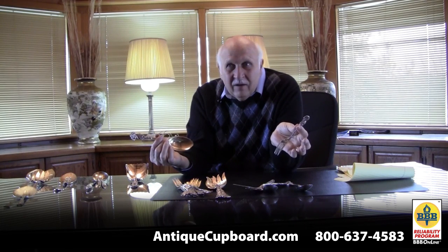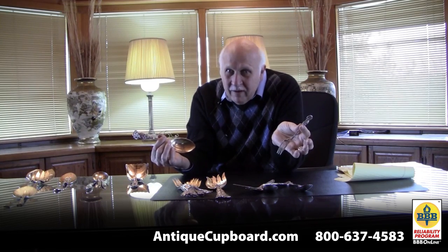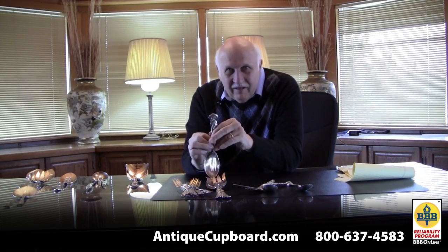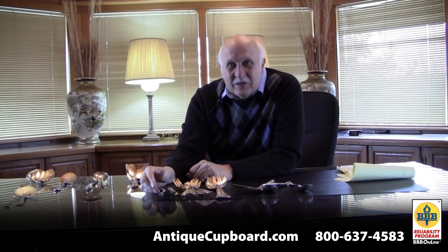Versailles has maybe 500 collectors. This? I think I've got one. I've had sets — they don't sell, nobody wants it. It's a surprise to me. These are three great, well-executed patterns, and they didn't sell.